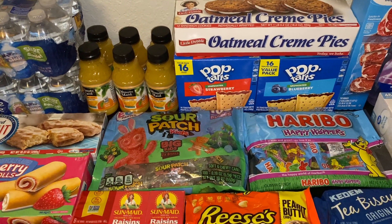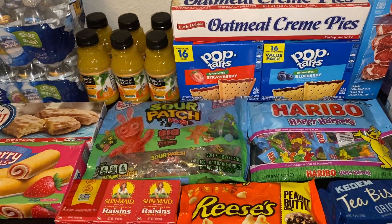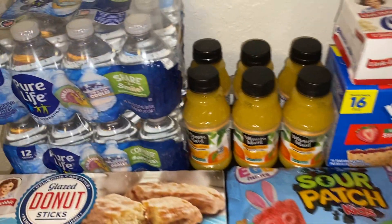Today we have a haul of items from Walmart. The total cost for this order was $95.06, and here's what we got.